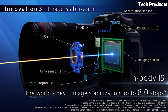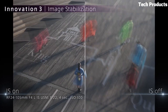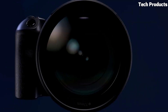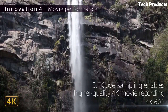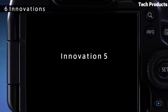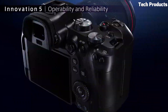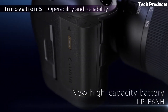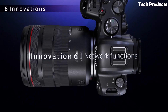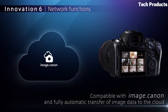The EOS R6 boasts a fast and accurate Dual Pixel CMOS AF system with up to 6,072 selectable AF points, including Eye AF and animal detection. It also features a built-in 5-axis image stabilization system for shake-free shots. With its weather-sealed construction, intuitive controls, and extensive connectivity options, the Canon EOS R6 is a versatile camera suitable for a wide range of photography and videography needs.